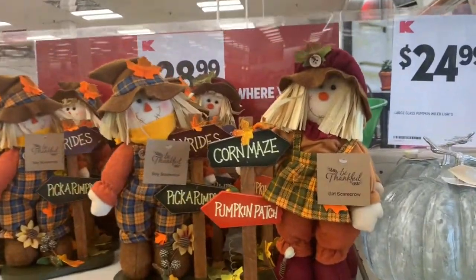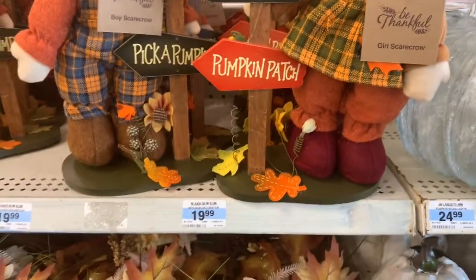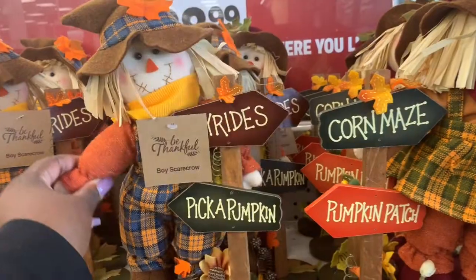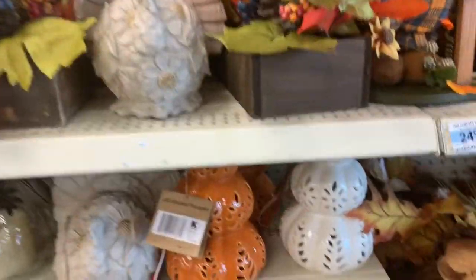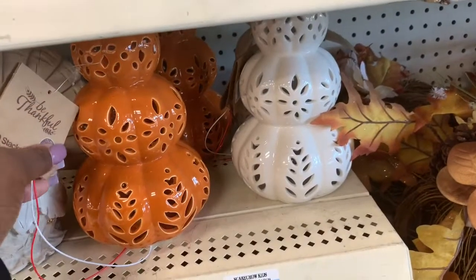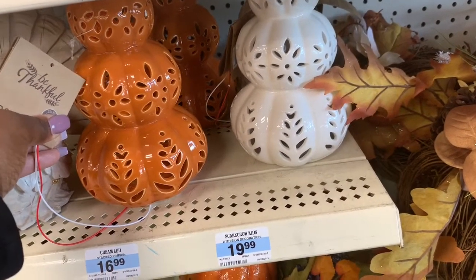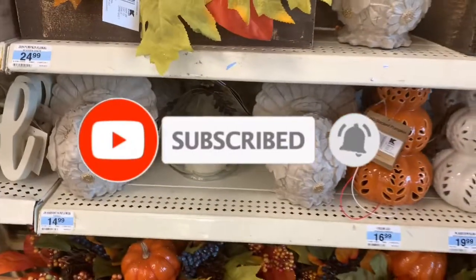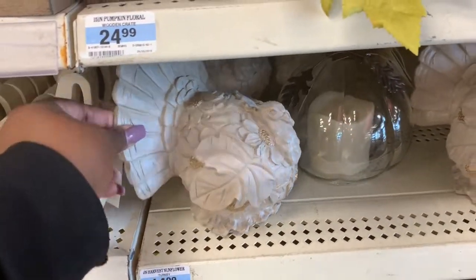And then they have your scarecrows up here. So this one says corn maze pumpkin patch, $19.99. And this one says hay rides, pick a pumpkin. Two different styles. And they have these pumpkins down here — they light up, $16.99. They have the orange and the white. Look at these turkeys. These turkeys are $14.99.